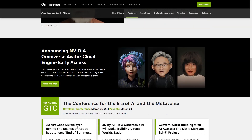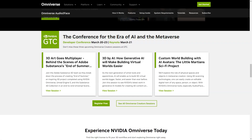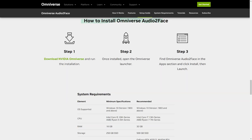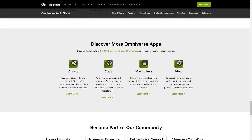All you have to do is record the soundtrack and enter it into the app, then sit back and watch as your 3D face comes to life in real time. You can even create live animations using just your microphone. And Audio2Face is capable of processing any language, making it accessible to people from all around the world.